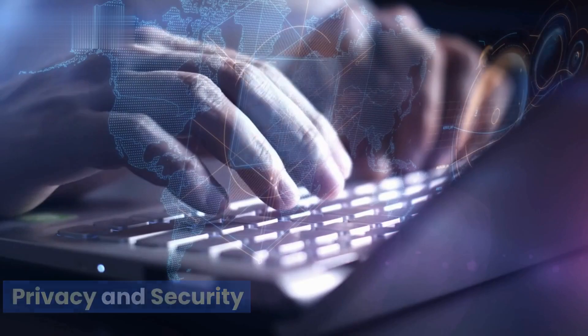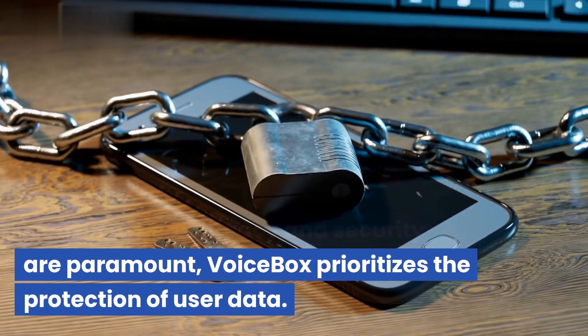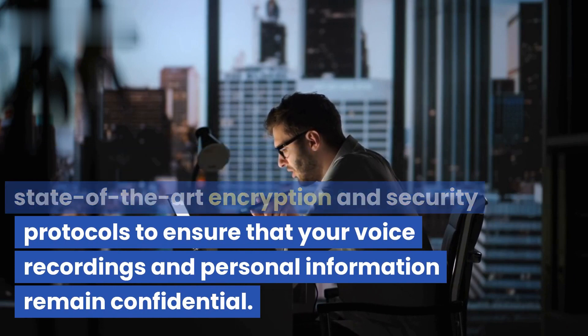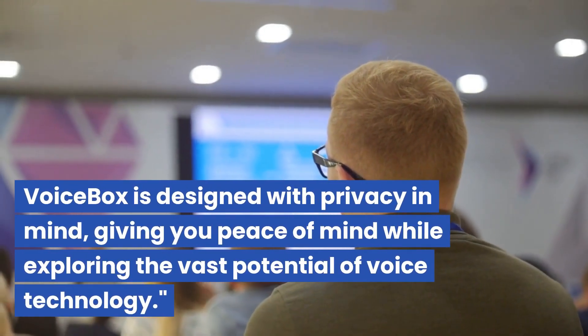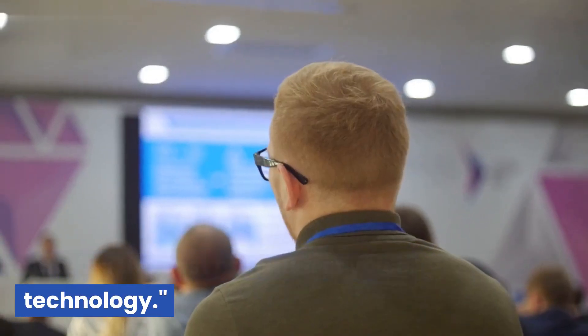In an era where privacy and security are paramount, Voicebox prioritizes the protection of user data. Meta AI has implemented state-of-the-art encryption and security protocols to ensure that your voice recordings and personal information remain confidential. Voicebox is designed with privacy in mind, giving you peace of mind while exploring the vast potential of voice technology.